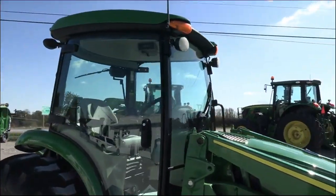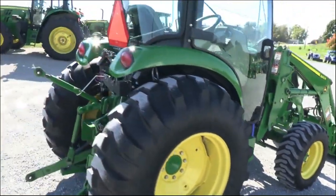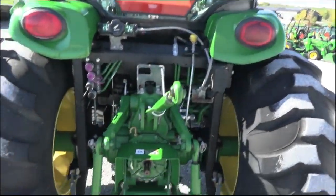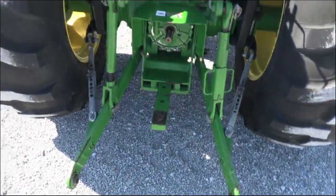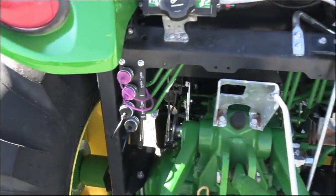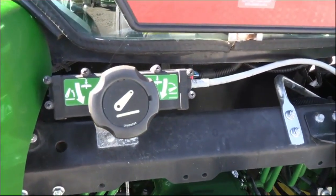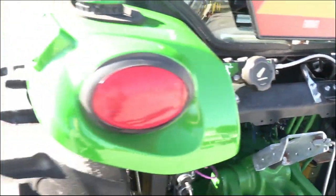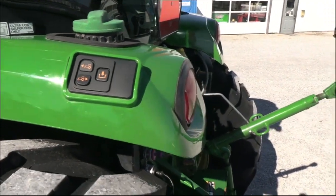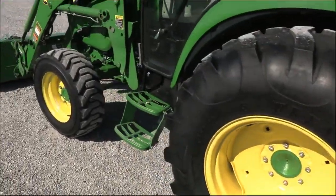It has lights on the front and back of the cab, along with front and rear wipers. In the rear there's a complete three point with straw bar, top length, and stabilizer bars. It has the 540E PTO option, dual rear remotes, and a hitch assist which allows you to raise and lower the three point arms with a knob, and also physically move the tractor forward and back with buttons — so you can get close to an implement and finish attaching it with hitch assist. Very nice feature.